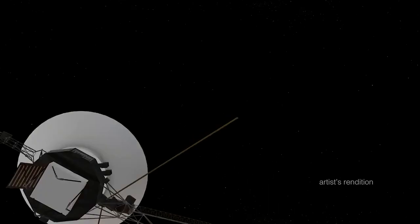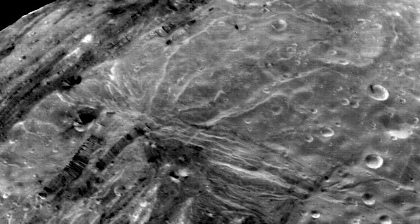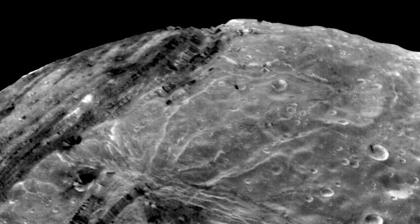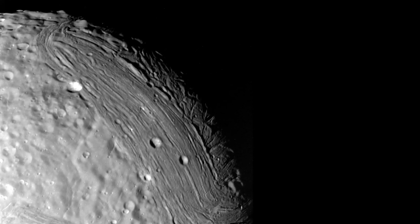When the spacecraft took these images, only the hemisphere that was pointed at the sun was visible, so the other side of Miranda remains a mystery that we should investigate. The images of Miranda showed an unexpected landscape. Miranda has the tallest cliff in the whole solar system, reaching heights up to 65,000 feet.